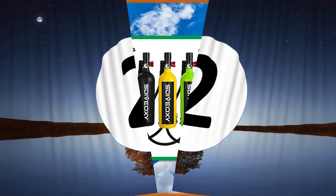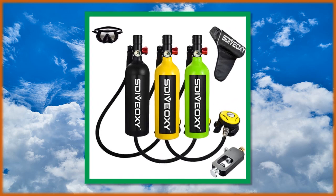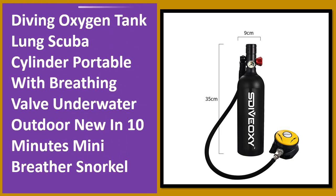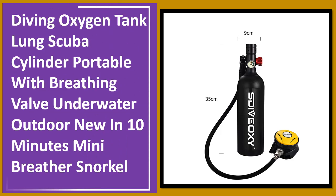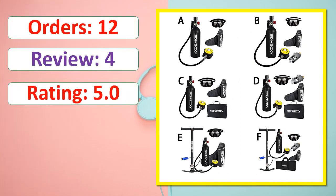At number 2: orders, review, rating, percent off, available in stock, orders, review, rating, percent off.